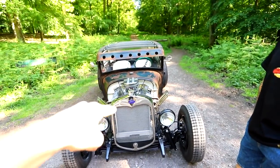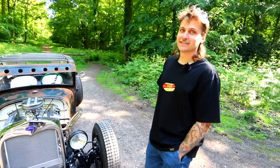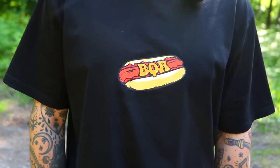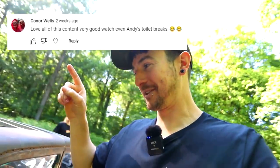Let me do a giveaway, because I want people to comment. I want everyone to comment what they think of this, comment some questions, comment what you reckon. The winner is going to win one of these hot dog tees that Rick is wearing. Hot dog Rick, hot rod Rick — there you go, tongue twister. Drop us a comment down below, because this thing is mental.